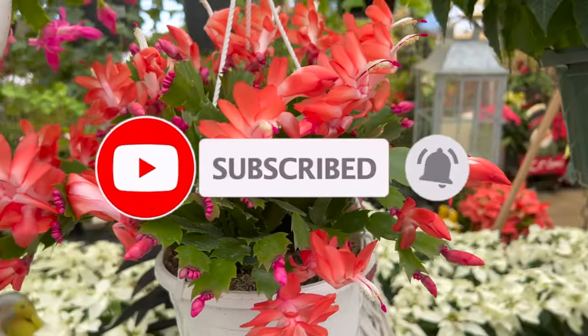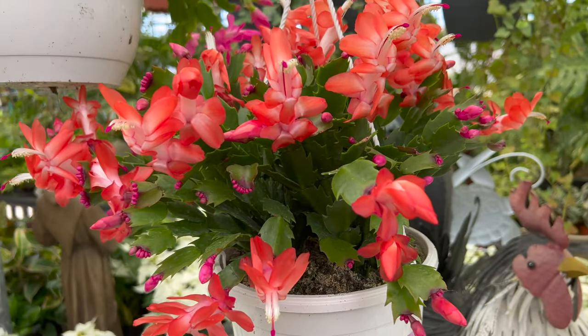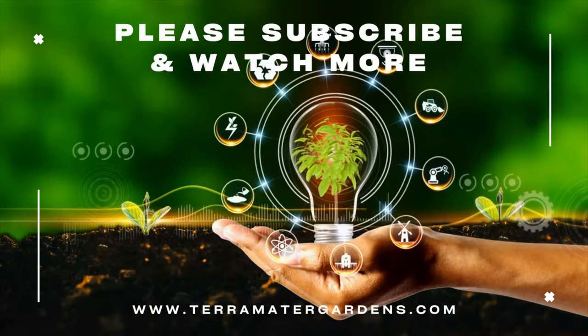Good companion plants to try with Christmas cactus include those that thrive under similar conditions. Try planting Kalanchoe or other cactus varieties with them.